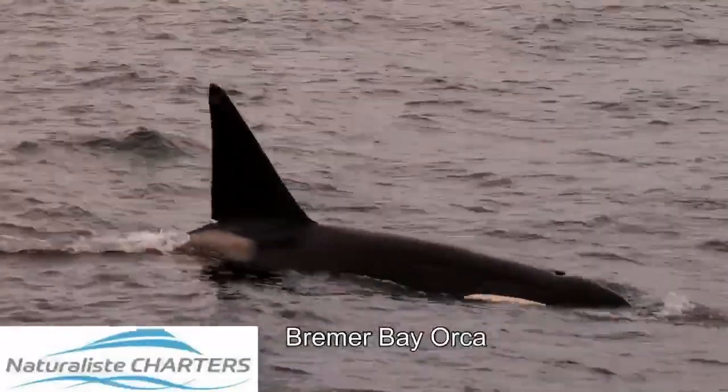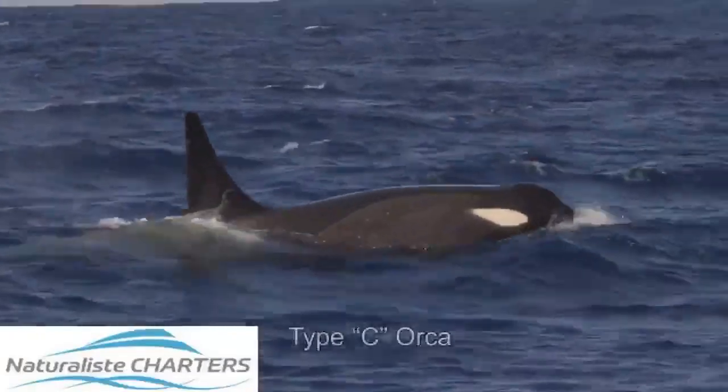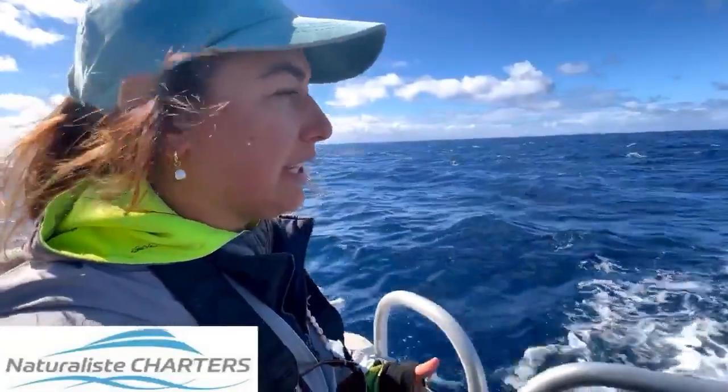So this is pretty big in terms of science. It's the first I've heard of other orca being sighted off of the West Australian coastline — a different population potentially.